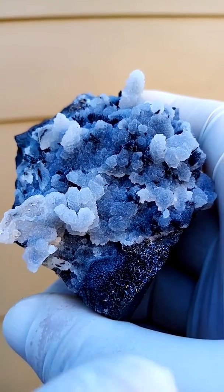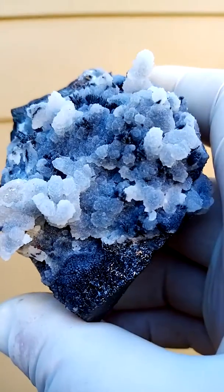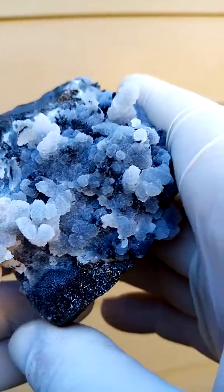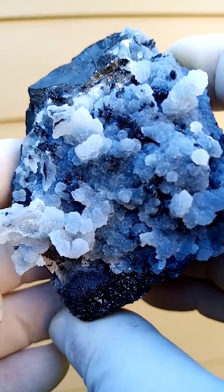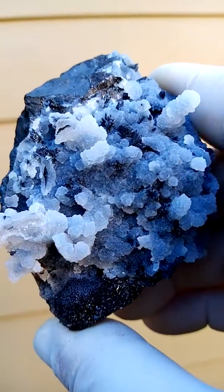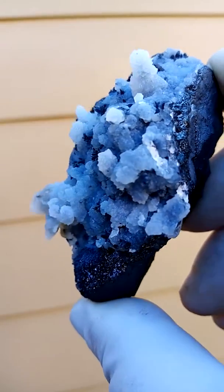I quite like this little exposed section with the manganite crystals exposed, so they haven't been totally covered with the druzy quartz. There are manganite crystals all over the specimen. Let's see if I can find some radicocyte — I doubt it, I don't see any, but let's see.